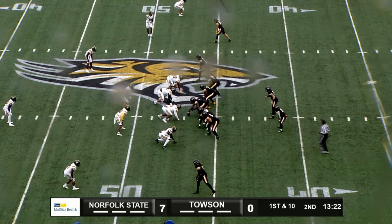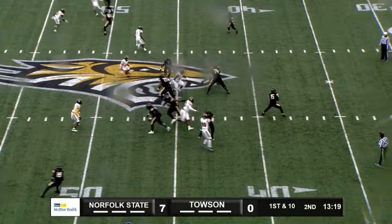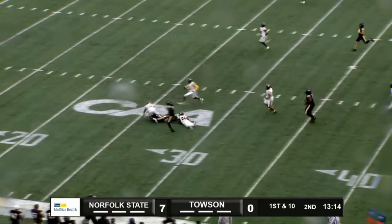First and 10 from the 47. Hunter goes in motion to the far side. Kent, inside screen to Thompson. Big hole — 35, 30, and down to the 27-yard line, the 26.